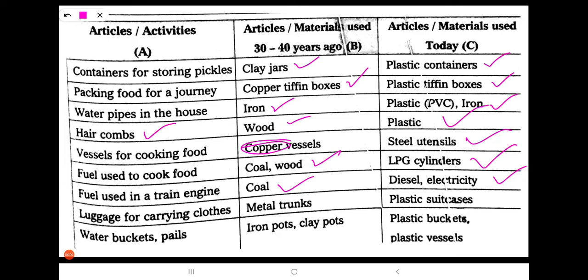Next: luggage for carrying clothes. 30 to 40 years ago, people used metal trunks. Nowadays, we are using plastic suitcases.